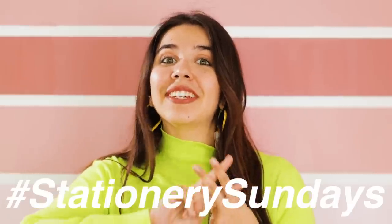Hi, welcome to a Sunday special stationery video. I'm going to start this new series called Stationery Sundays, where every last Sunday of the month will be a stationery video. Since this is the first stationery video of 2022, I am so excited because all the products are so cute.